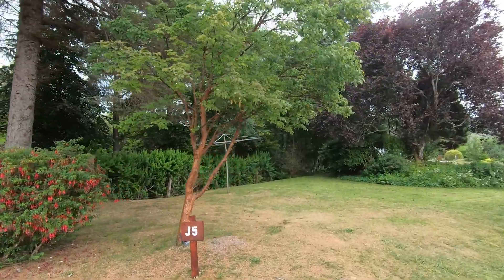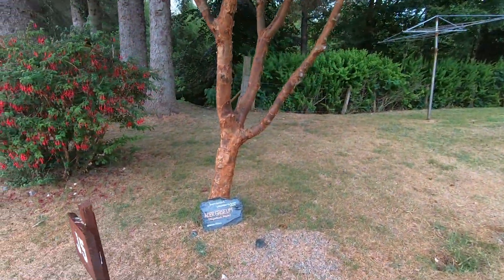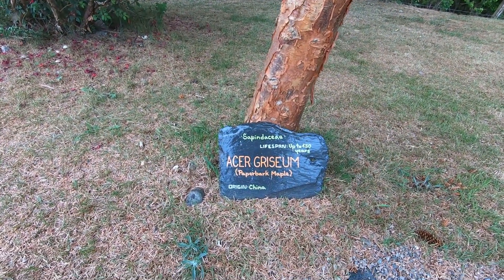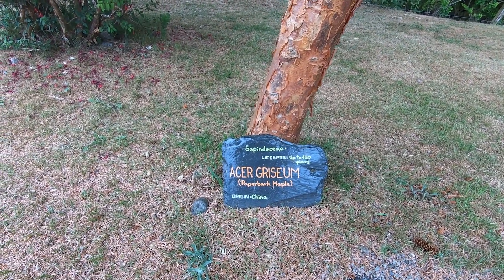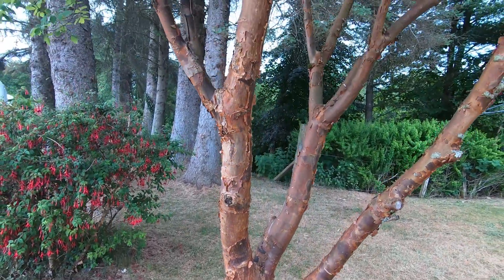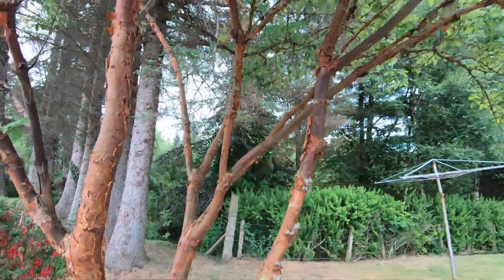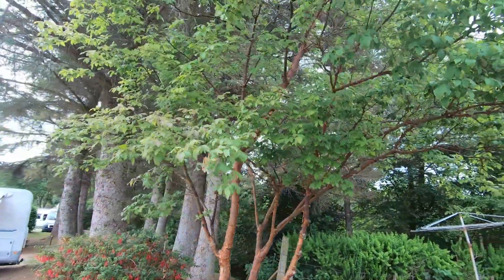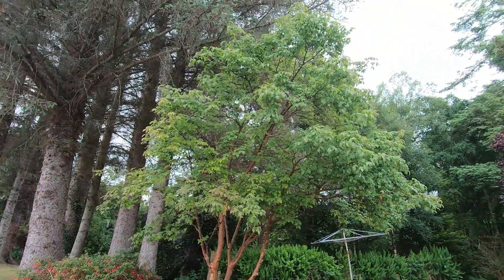Here we have one of most people's favourites for bonsai — the Acer griseum, the paperbark maple, originating in China, living up to 150 years. You can see all that paperbark peeling off the trunk — looks absolutely spectacular. That's your paperbark maple in nature.